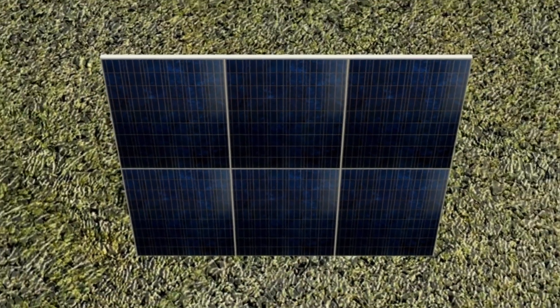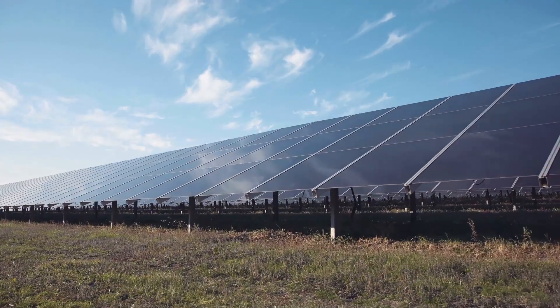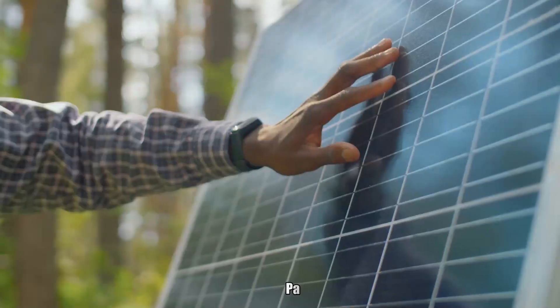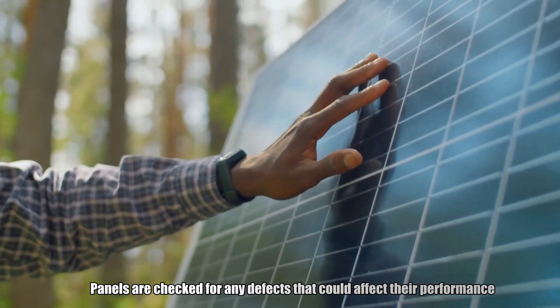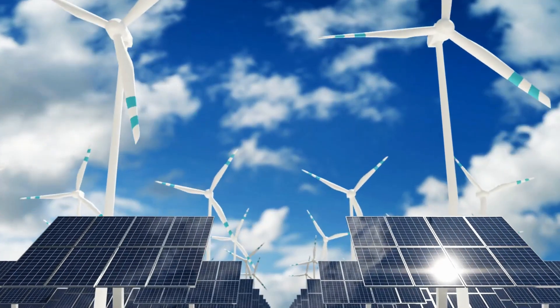Quality control. Every solar panel undergoes rigorous testing before it leaves the factory. They're exposed to intense light to simulate sunlight and tested for efficiency and durability. Panels are checked for any defects that could affect their performance. Only the best panels make it through this stringent quality control process.